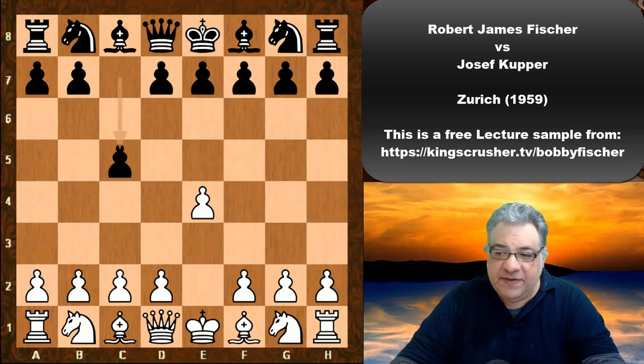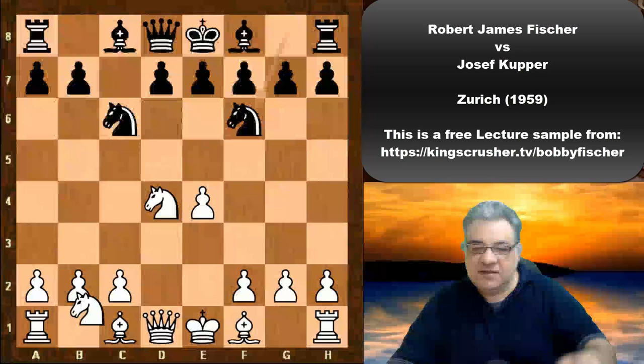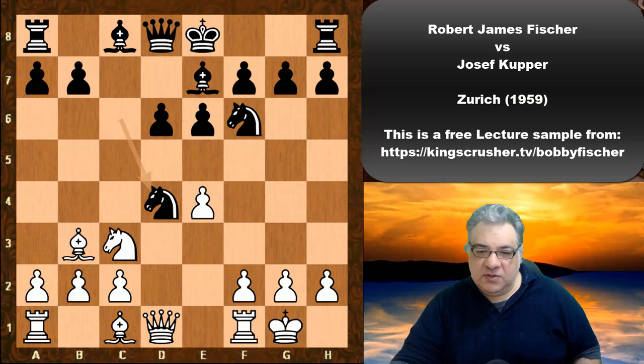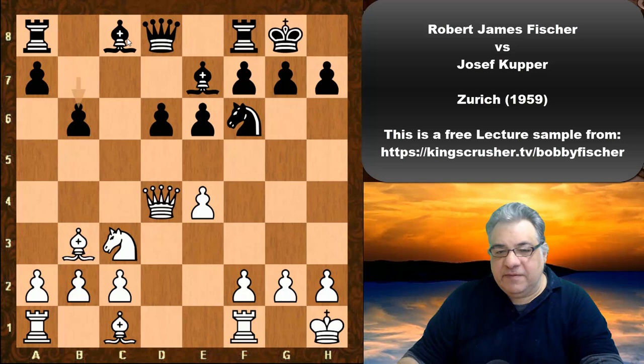Fischer kicks off with e4 and we have a Sicilian Defense. Nf3, Joseph Cooper plays Nc6. We have d4, cxd4, Nxd4, Nf6, Nc3, d6, Bc4, e6, Bb3, Bb7. White castles, Nxd4, Qxd4, Black castles, Kh1, and now Black plays b6 — not wasting time with a6, putting immediate pressure on e4.